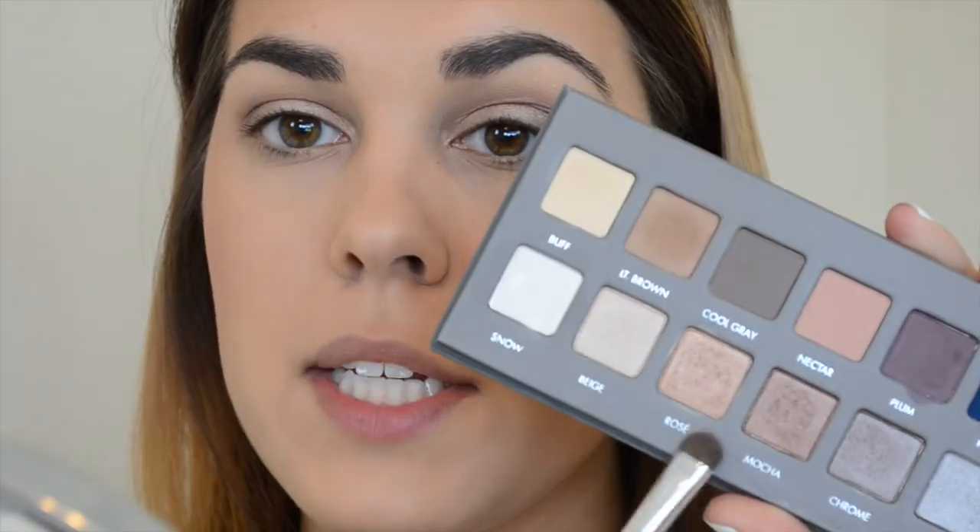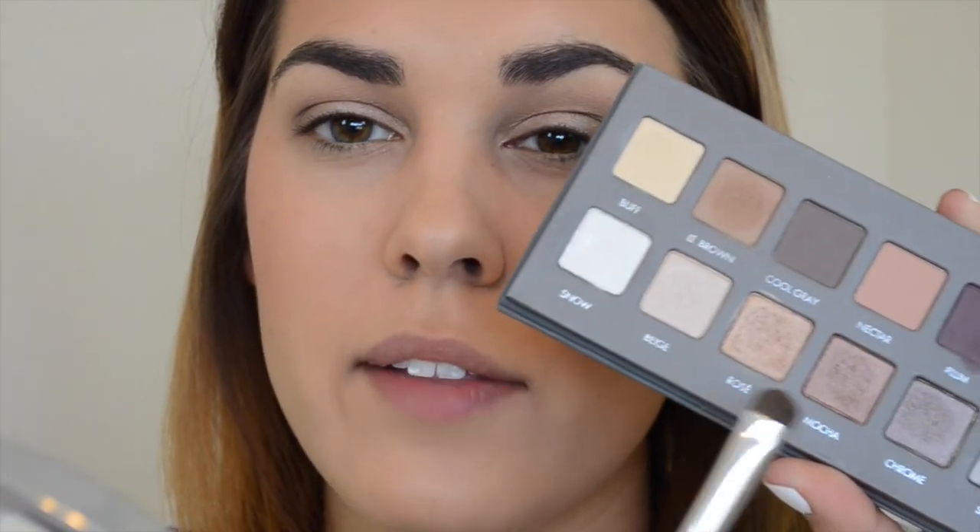I'm going to take a light color and use it as a brow highlight. You guys watch Blackfish and tell me what you think — tweet me at Kelsey Closet because I want to know. Did you bawl? Are you banning SeaWorld? Then I'm going to take Mocha again on a stubbier brush and use it underneath my lash line.